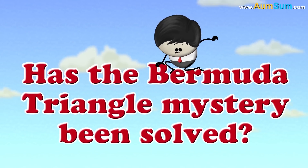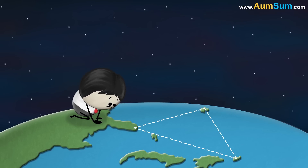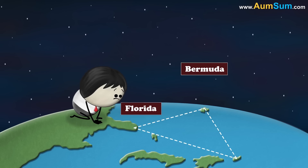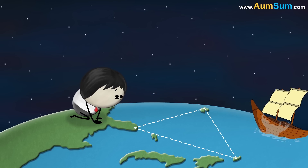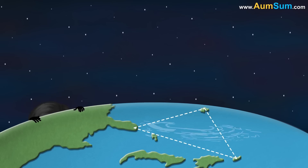Has the Bermuda Triangle mystery been solved? The Bermuda Triangle is roughly a triangular region of the Atlantic Ocean between Bermuda, Florida and Puerto Rico. Here, many ships, boats, planes etc. have reportedly disappeared under mysterious circumstances.